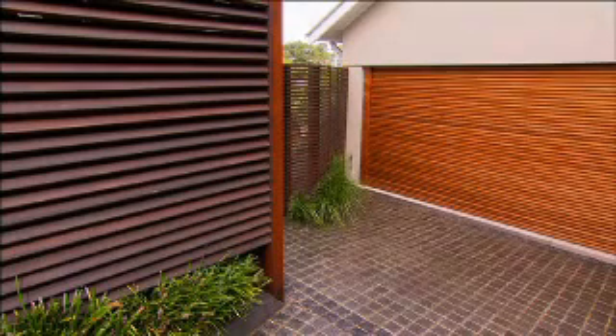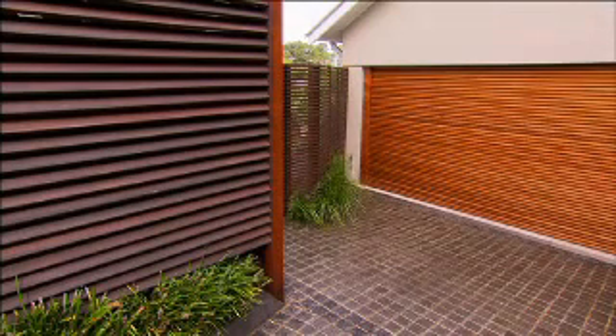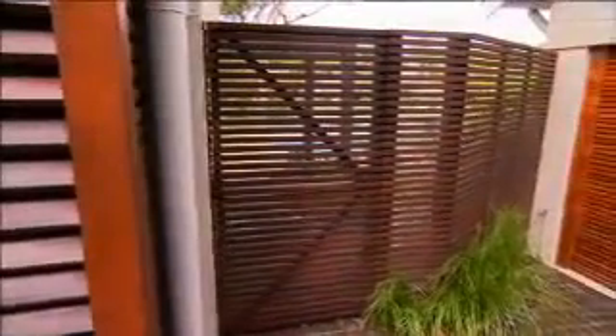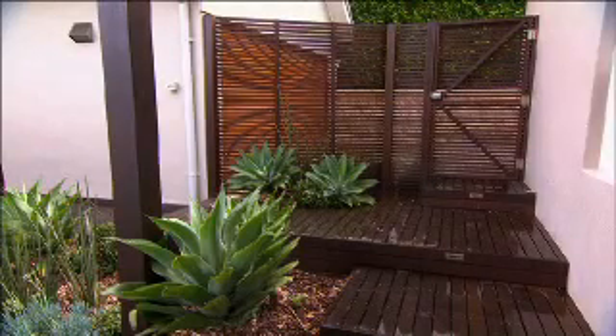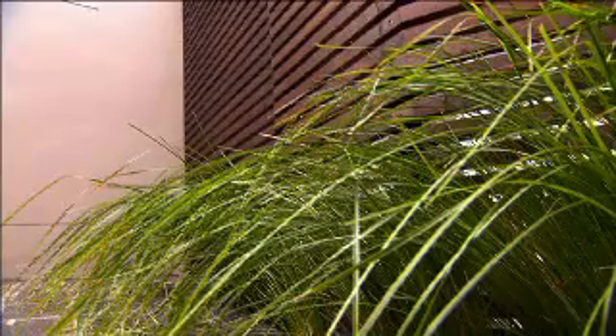To divide the driveway from the garden and to create a point of entrance into this property, I have put in this 40x40mm horizontal hardwood screen. Its impact, in my opinion, is dynamite. Using 40x40mm slats gives this screen a real structured, quite architectural look, which is the opposite but complementary to the free flowing grasses planted below.